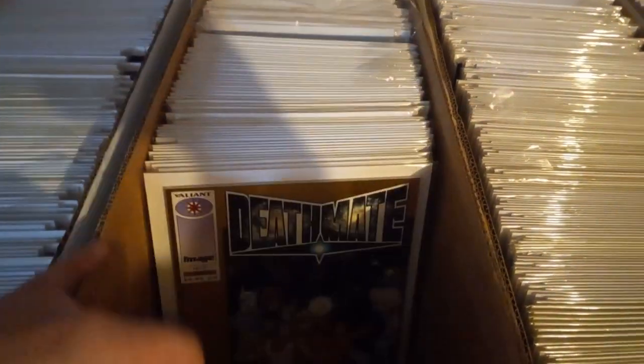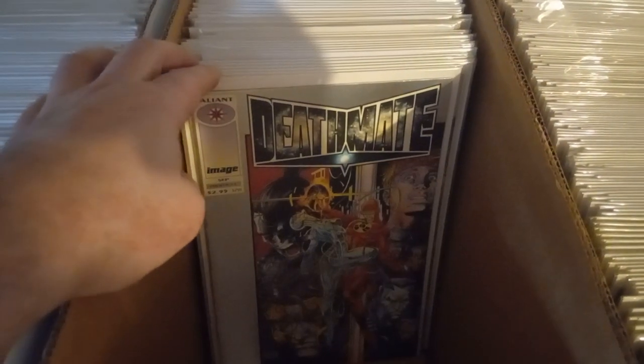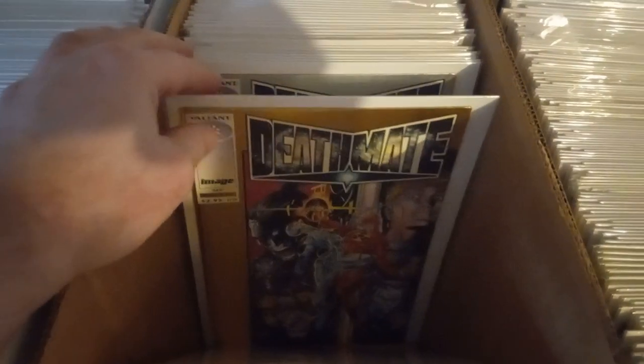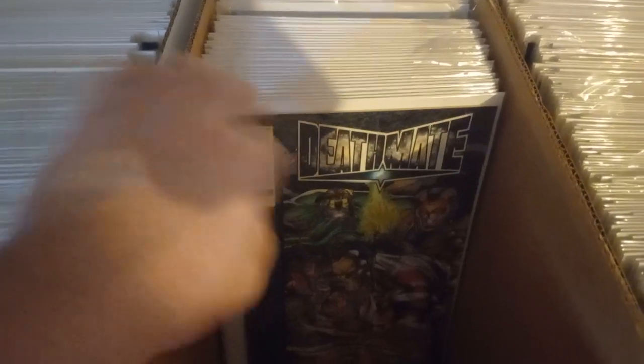Deathmate — that's not by Jim Lee, but here's the gold cover one by Jim Lee. Here's some other ones, not by him, but you see I got more Valiant ones. Got three of those — one, two, three, four, five, six, seven. Here's another gold — I got two golds. Another one of those silver ones. Here's the first appearance of Gen 13 — Deathmate, that's the gold one. First appearance of Gen 13 — six gold copies.